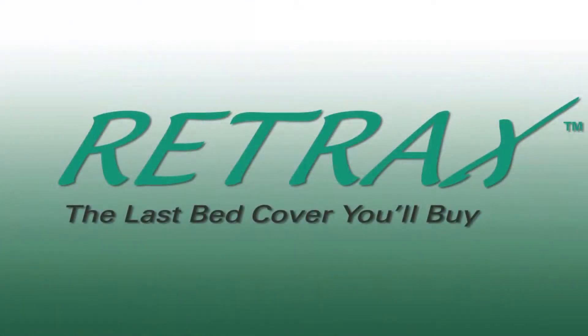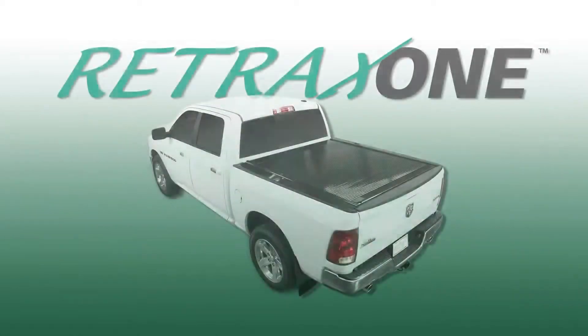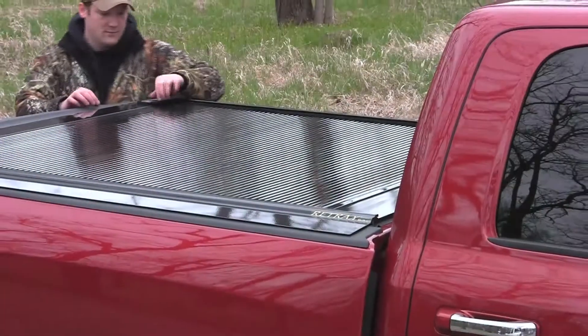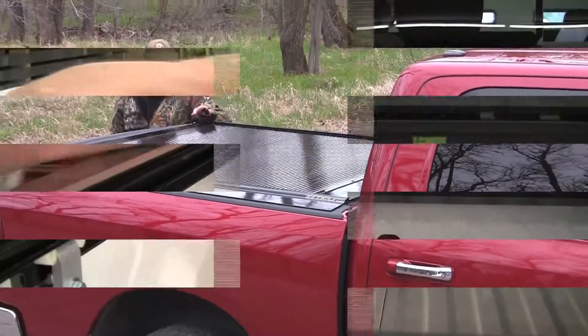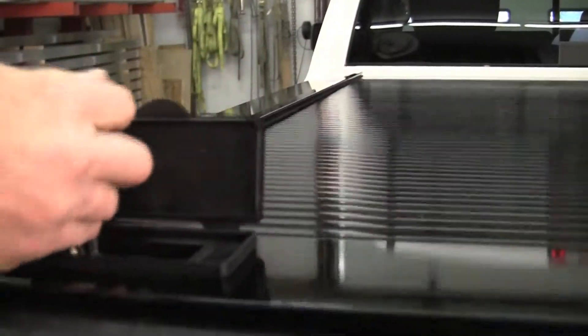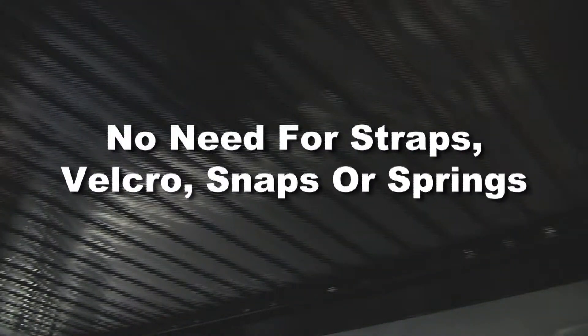Find out for yourself why truck owners say that a Retrax is the last bed cover you'll buy. The Retrax One retractable pick-up bed cover is made from tough, weather-resistant polycarbonate. Sealed ball-bearing rollers ensure that the Retrax opens and closes easily without the use of pull straps, velcro, snaps, or springs.